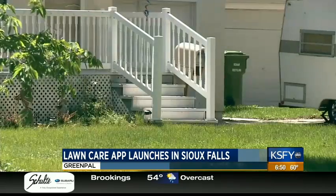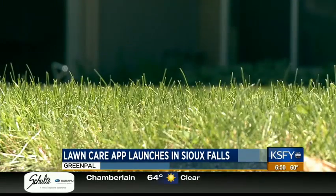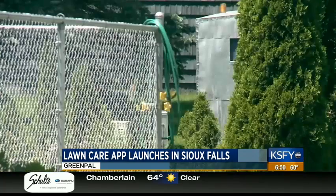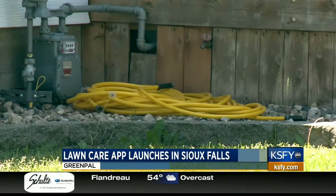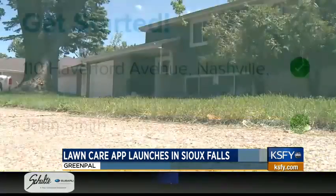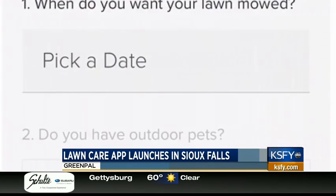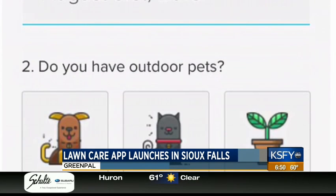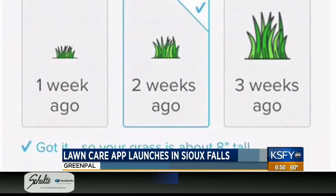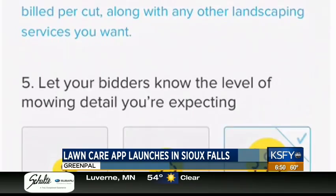How can vendors take part and get involved in the app? Any landscaping professional looking to sign up their business through GreenPal has to go through an application process. They have to have pictures of previous work, references, commercial grade equipment, a valid social security number, and a valid bank account. We want to make sure we vet these people as much as possible so when they come out to do your lawn, they do the best job.